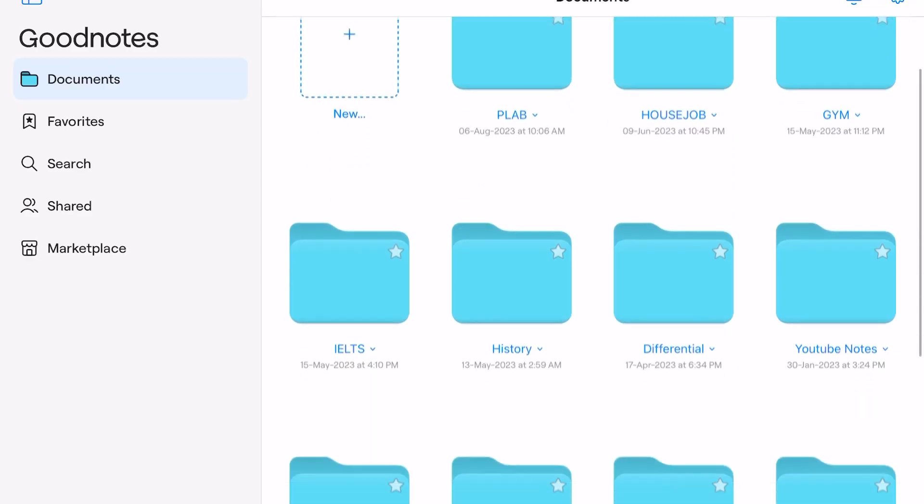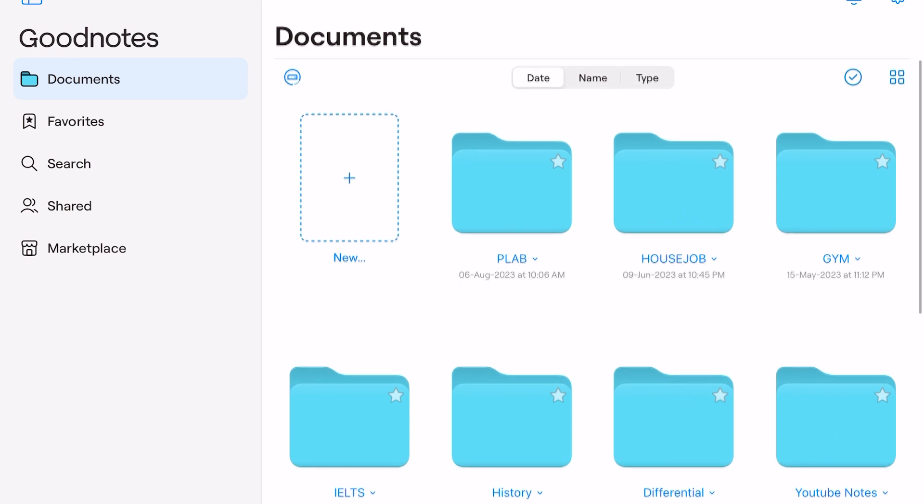You can also see that the folders and books have a more 3D-looking design, which looks good but doesn't make a huge difference.